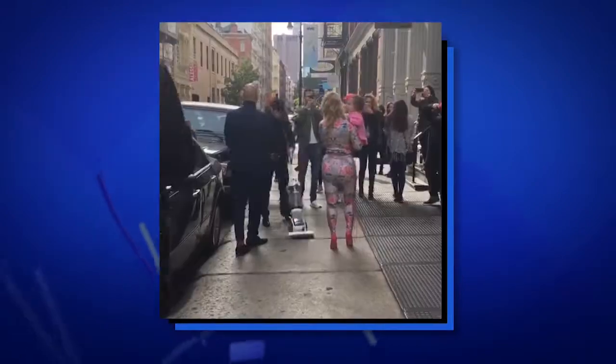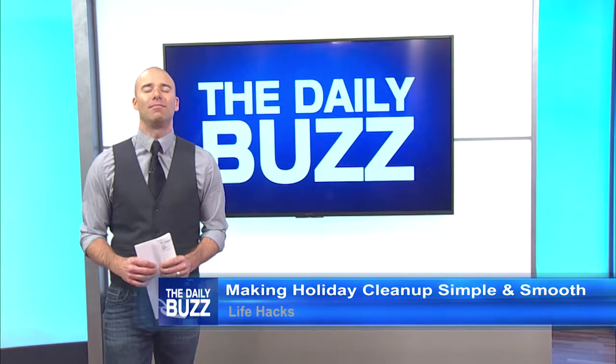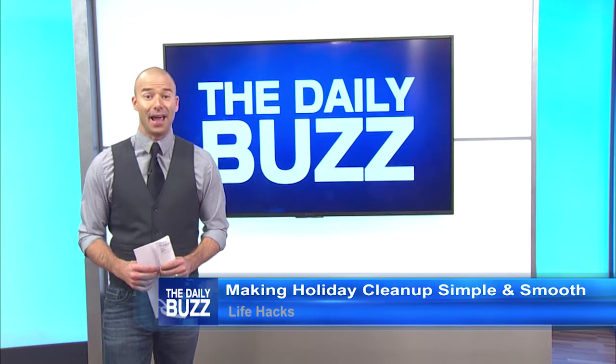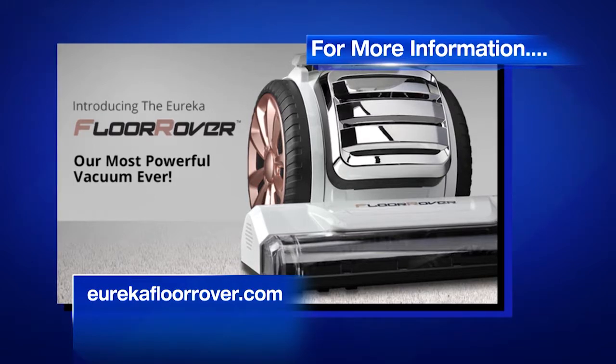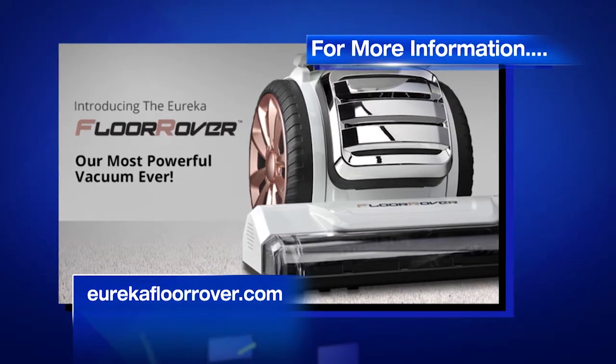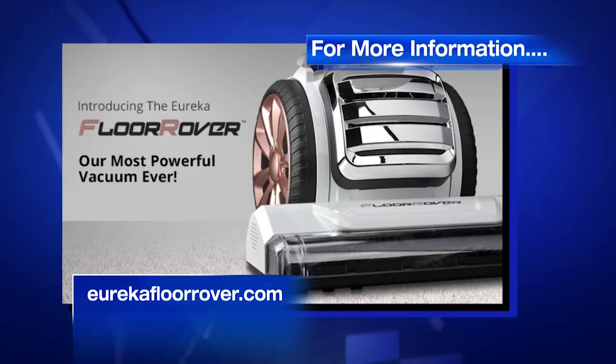It's already famous. The Floor Rover is available in rose gold and Deep Ocean Blue. For more information about the Floor Rover, go to EurekaFloorRover.com. It's available in Walmart stores and at Walmart.com and Amazon.